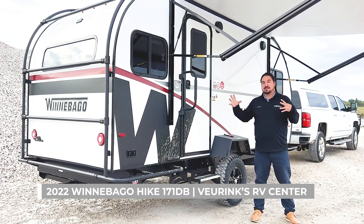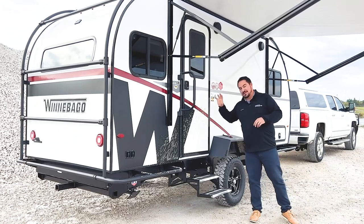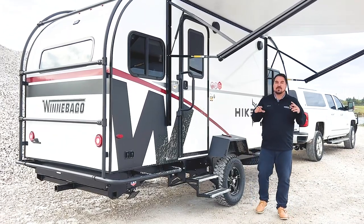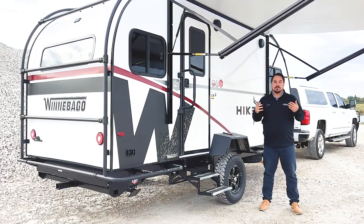Today we're going to be talking about the 2022 Winnebago H171DB. This thing is an amazing off-road travel trailer. We've already been getting a little dirty, but let's talk about the things that make this such an amazing, feature-packed off-road capable camper.